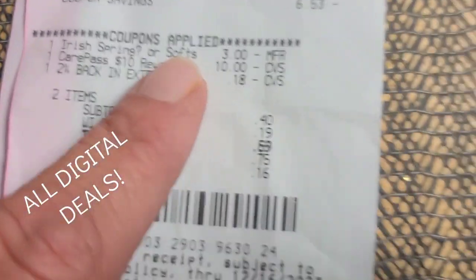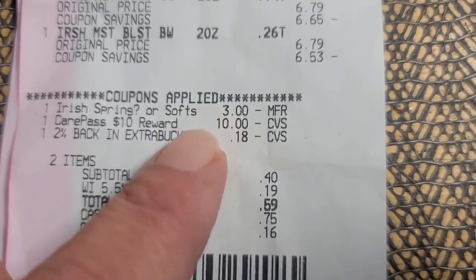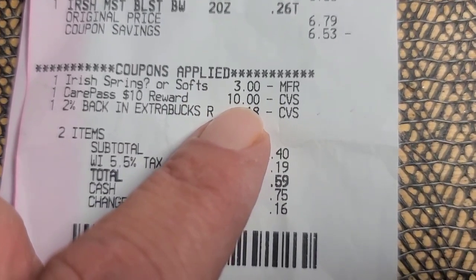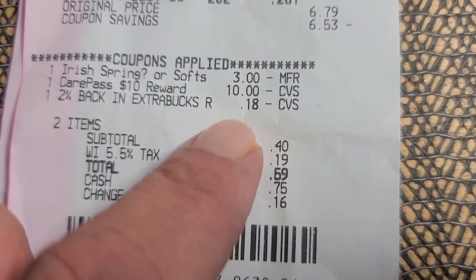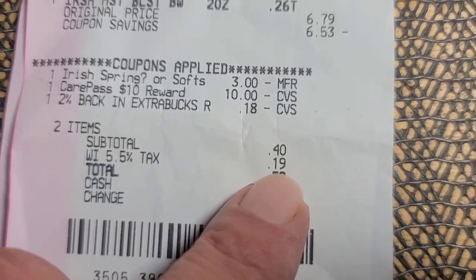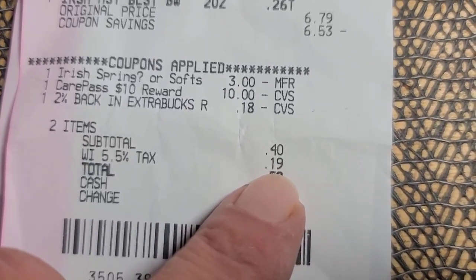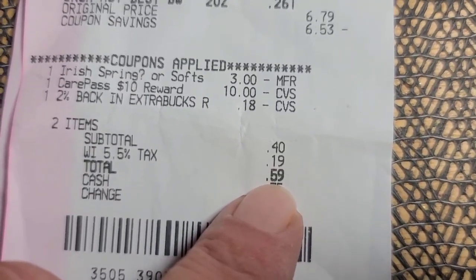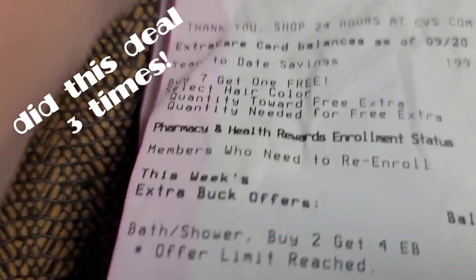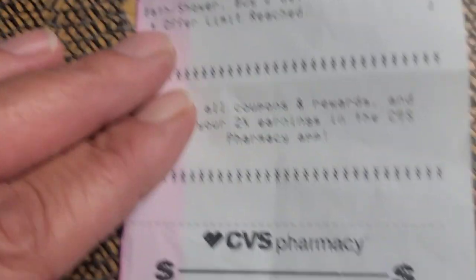I chose to do all Irish Spring — you could have done this with the Soft Soap. I used a Care Pass reward which was $10, and then some two percent back in Extra Bucks. The subtotal was 40 cents, 19 cents tax, came to 59 cents — 59 cents for two bottles of body wash.